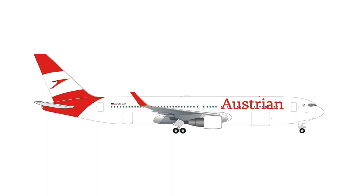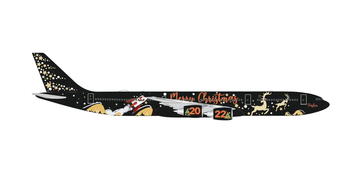I could also complain about the retail price of €40 for the Austrian Airlines aircraft model. They also announced the 2022 Christmas model — an A340-500, also for €40.